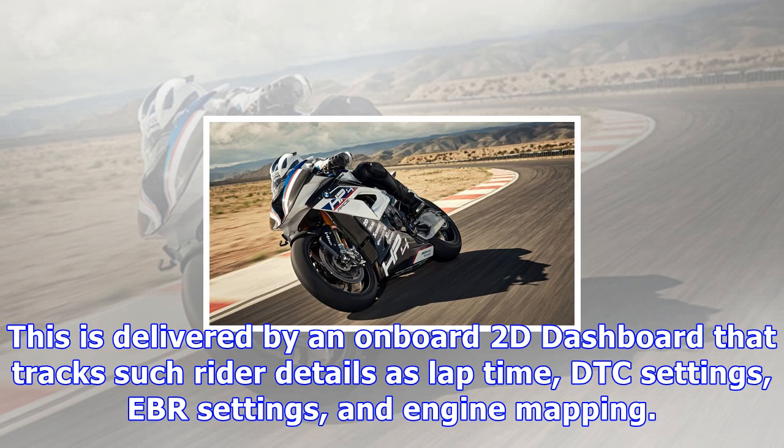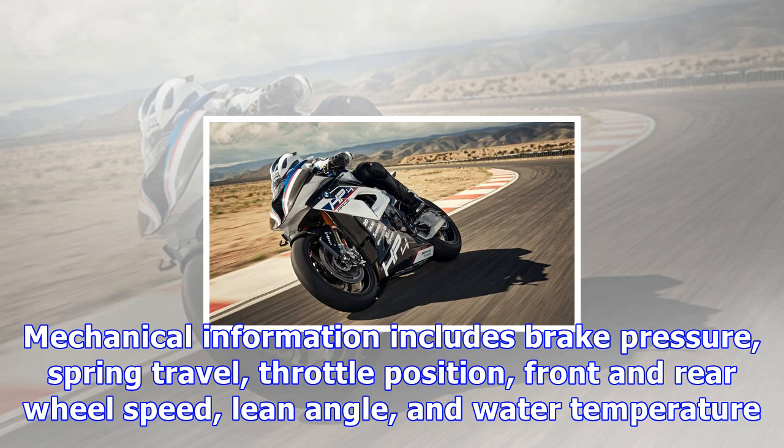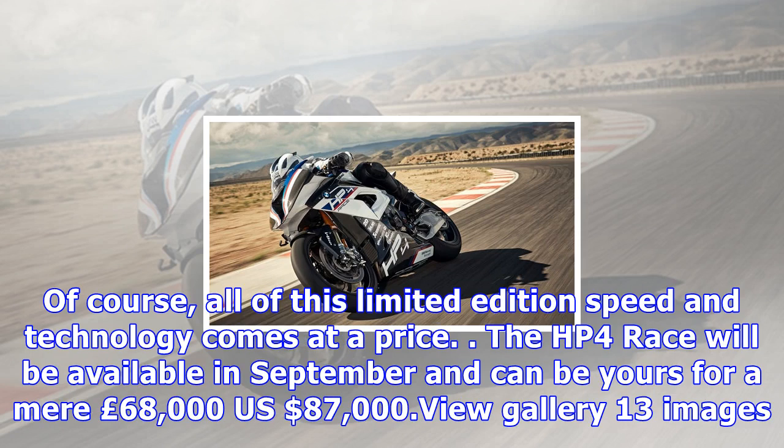Further trackside adjustments can be made with a rear frame that can be set at three heights and an eight-position foot peg setup. A modern race-ready bike also needs a way to monitor rider and bike performance, delivered by an onboard 2D dashboard that tracks lap time, DTC settings, EBR settings, engine mapping, brake pressure, spring travel, throttle position, front and rear wheel speed, lean angle, and water temperature.